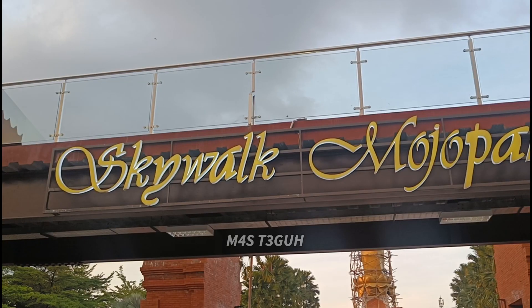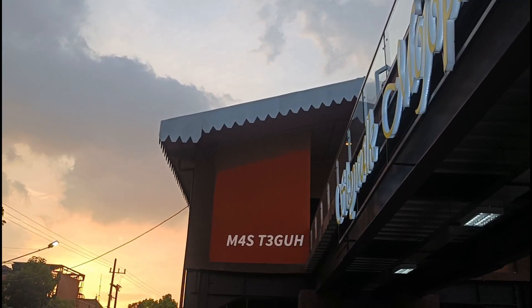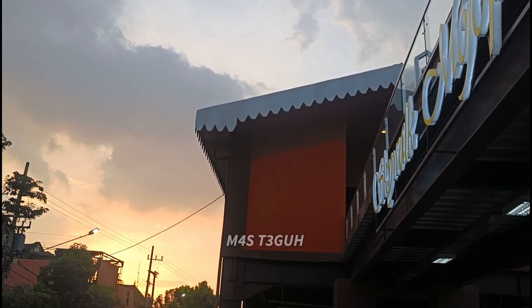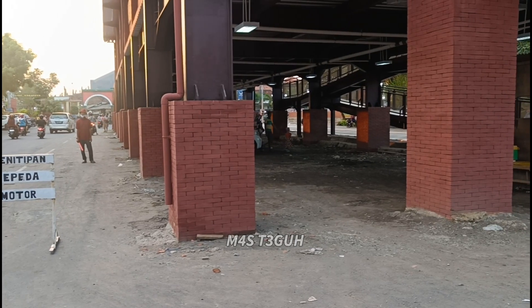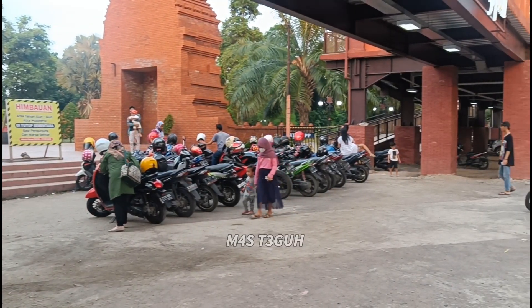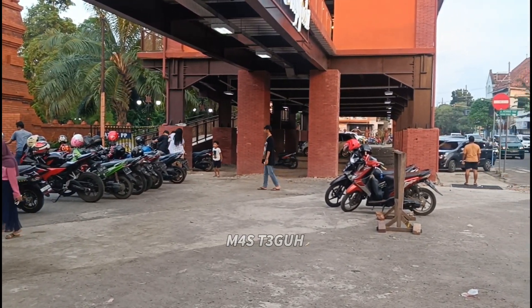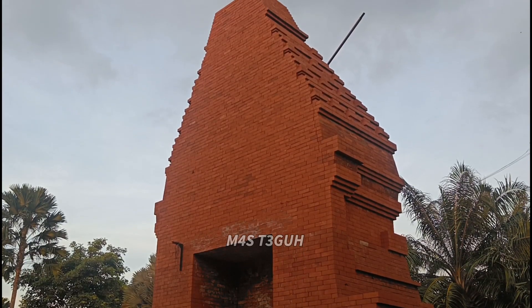Saya memarkir kendaraan di bawah tulisan Skywalk Mojopait. Untuk biaya parkir saat saya berkunjung: sepeda motor Rp3.000 dan mobil Rp5.000. Saya sarankan berkunjung ke sini saat sore menjelang malam ya, karena guratan cahaya orange di langit menambah bagus saat teman-teman berfoto di area Alun-Alun Mojokerto.